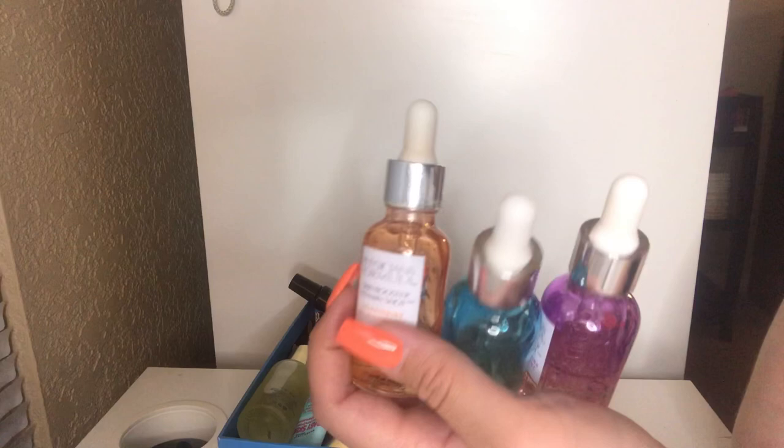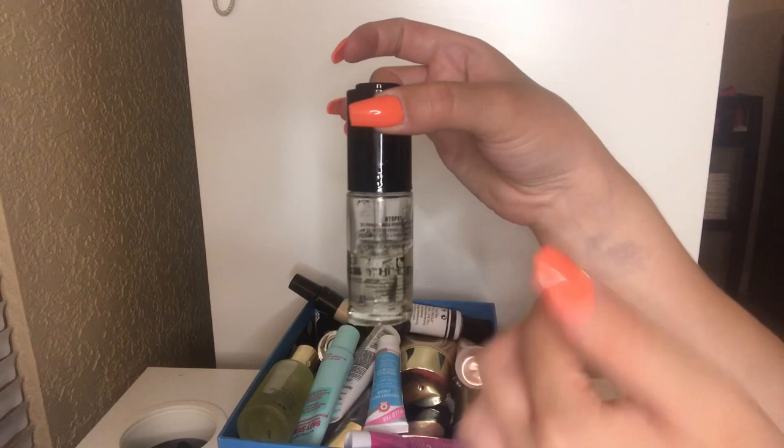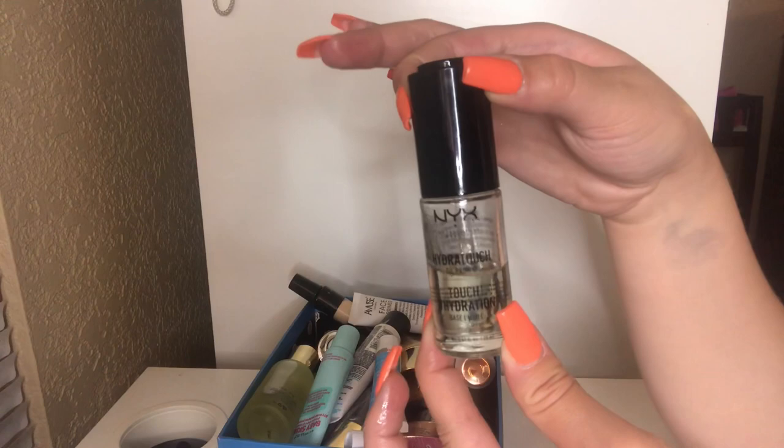This is the NYX Hydra Touch oil primer — I got this a while back. I'm probably going to let go of this because it's leaking everywhere. This is supposed to be very similar to the Smashbox oil primer — it's supposed to be a dupe. I really did like this, but I'm just going to let it go because I think the packaging is defective and it's leaking. But I would definitely repurchase this again.